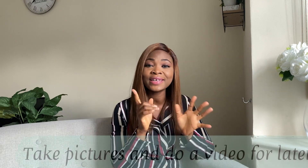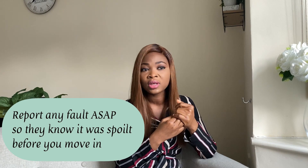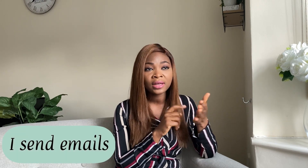When I'm leaving I have proof — and they have proof — of how things were when I moved in. If I find anything faulty, I report it within 48 hours, because anything after that they can say you caused it. I don't report by phone call; I do it by email: 'I moved in yesterday and I noticed this and this — the shower is not working, the cooker is not working.' That way you are on the safe side.